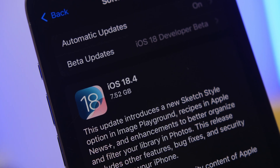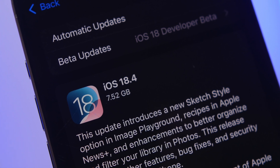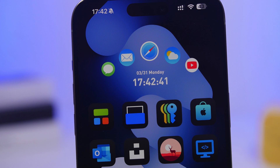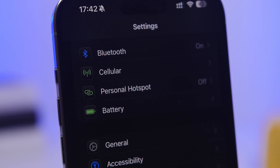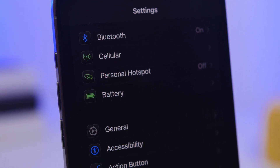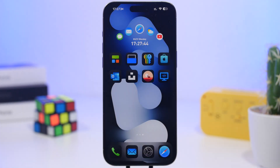Hey, what's going on everyone, this is iReviews back with another video. Today we're talking about iOS 18.4, the latest update from Apple bringing a ton of new features and changes to the iPhone. This is probably one of the biggest updates to iOS 18, and it's actually pretty cool. In today's video I will show you a few different things that I think you should do once you have installed iOS 18.4 on your device.